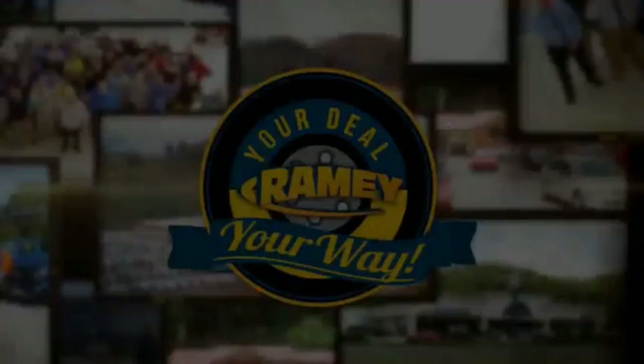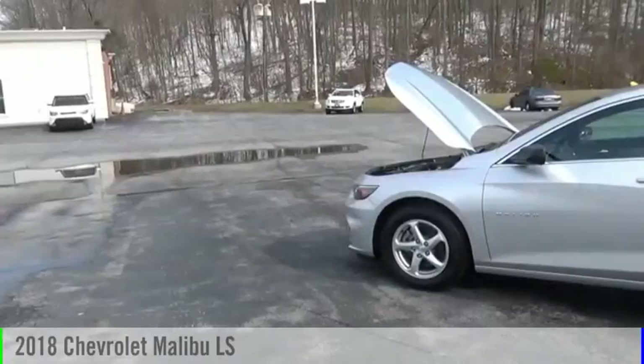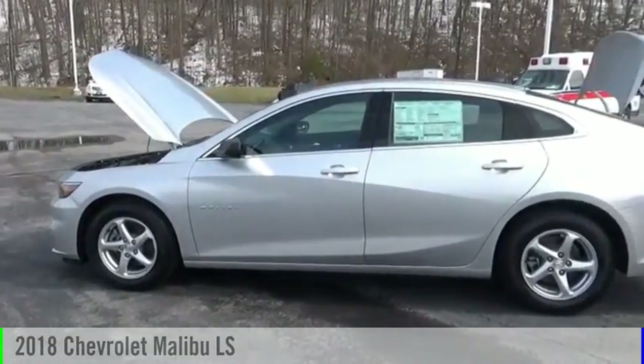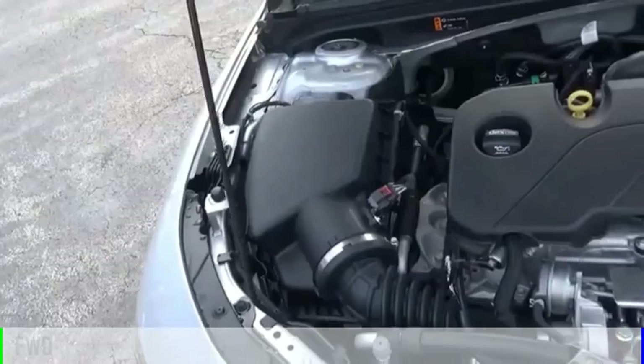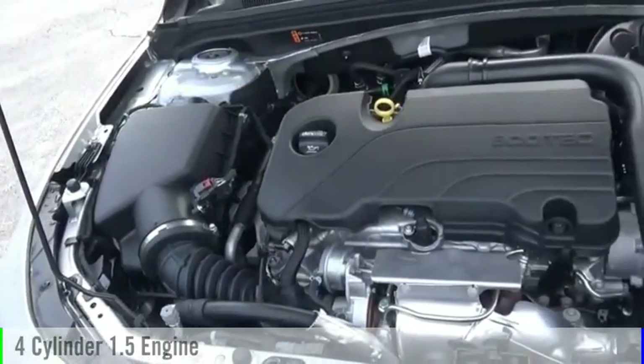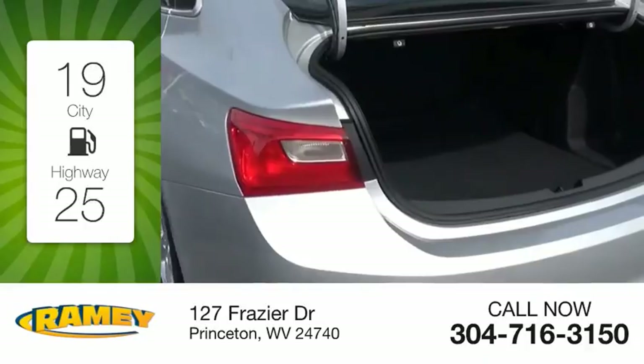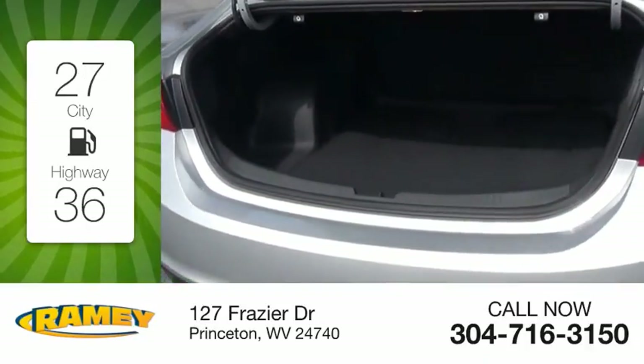It's your deal, your way. Make a great choice today with the 2018 Malibu. This vehicle is powered by a front-wheel drive, four-cylinder, 1.5-liter engine. Great fuel efficiency saves you money by requiring fewer trips to the gas station.